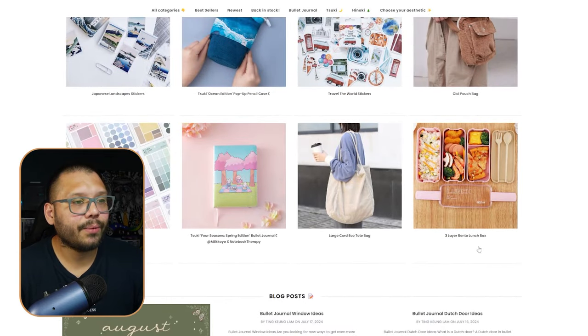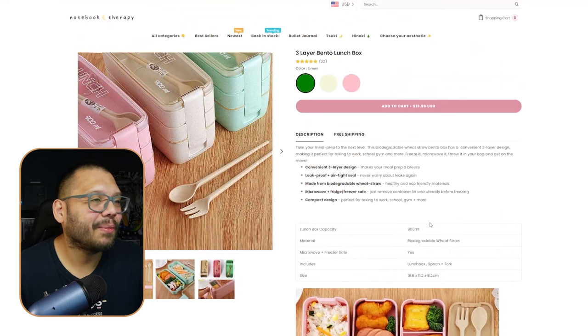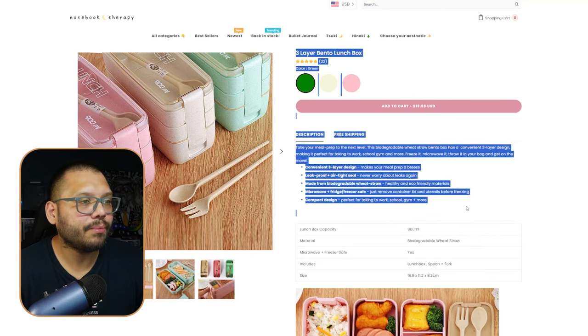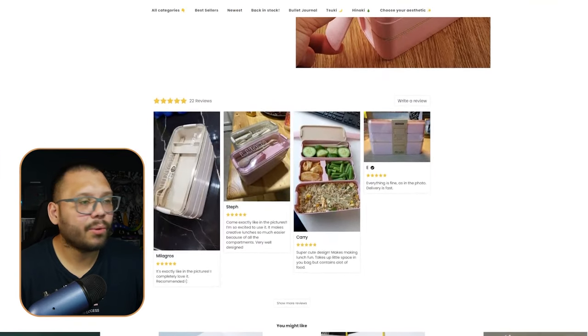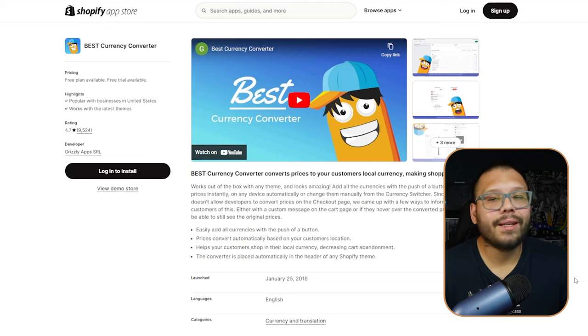Checking out their three-layer bento box product page, it has images on the side — which I'd prefer as clickable thumbnails — but the information is straightforward, not overbearing, very easy to read: 'Take your meal prep to the next level with this biodegradable wheat straw bento box.' Good grammar, and reviews at the bottom. Their apps include In-Cart Upsell, Search and Filter, and the Best Currency Converter.